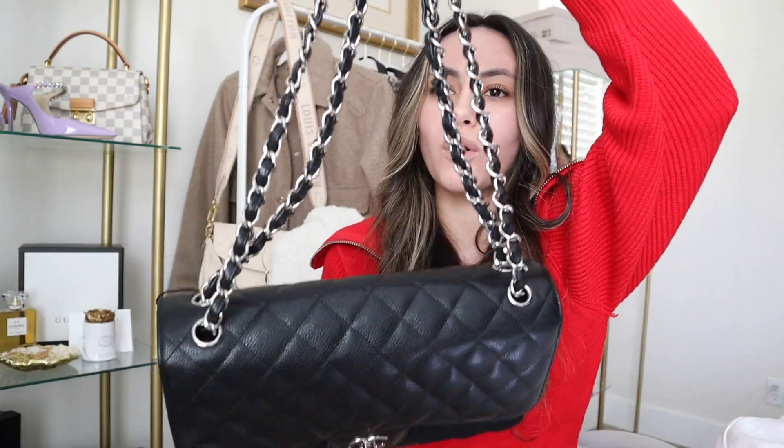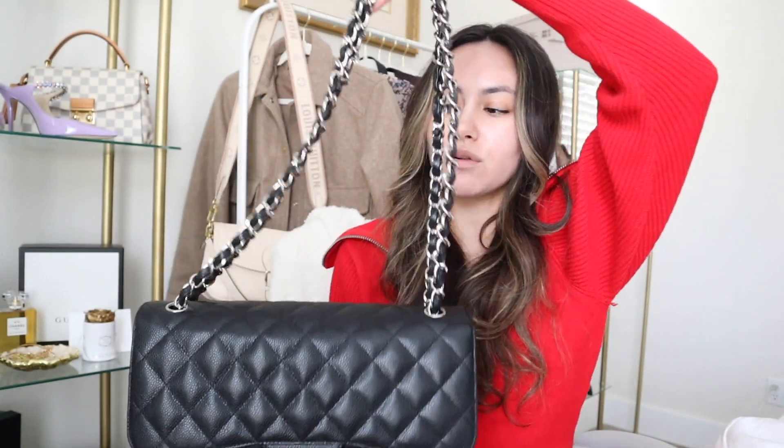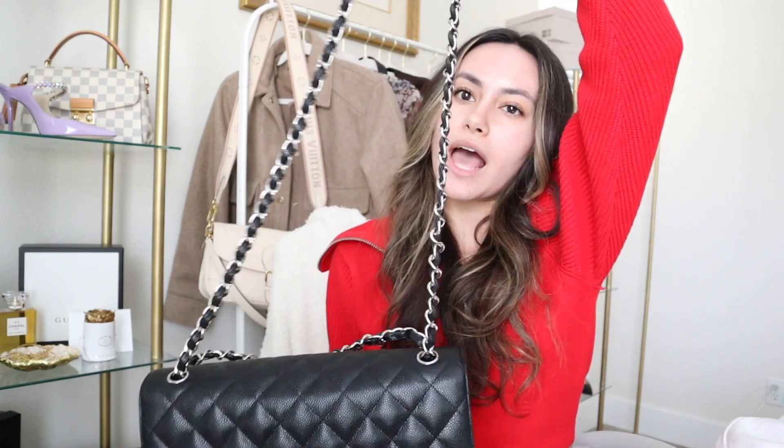So the bag does have straps which pull through on the top. You can keep it as is for more of an over-the-shoulder carry, or you can pull on the straps to make it more of a crossbody style. I do like it both ways, though I kind of prefer it crossbody. A big reason I also leaned towards the jumbo over the medium was because the crossbody length of the chain felt a little more comfortable for me.